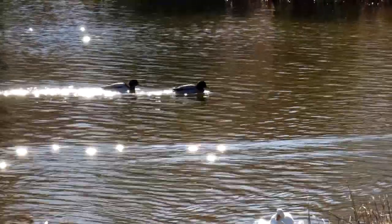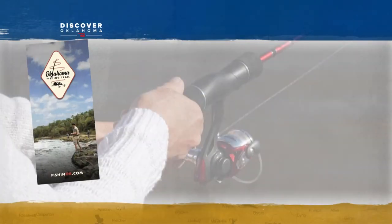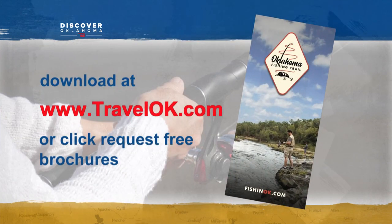Discovering Oklahoma in Oklahoma City, I'm Deanne Stein. You can find out more about fishing in Oklahoma by checking out the Oklahoma Fishing Trail. Download a guide on TravelOK.com or click to Request Free Brochures to have one mailed to you.